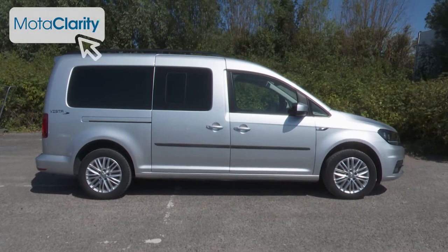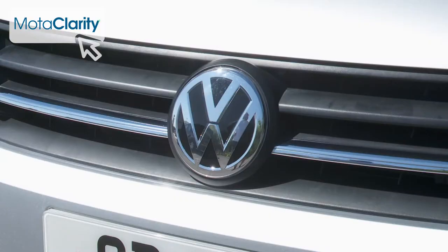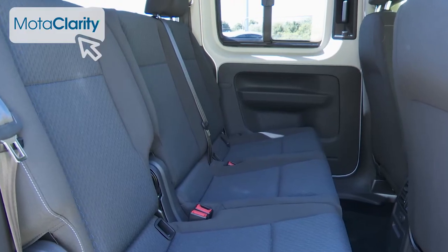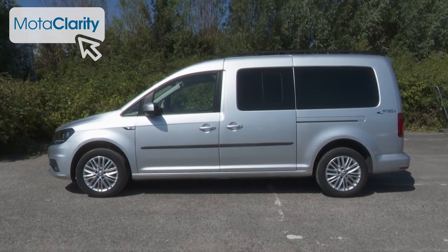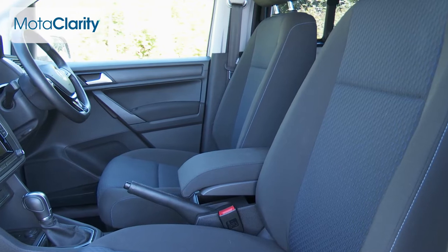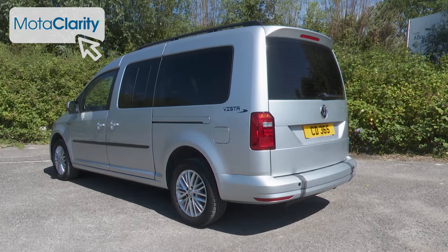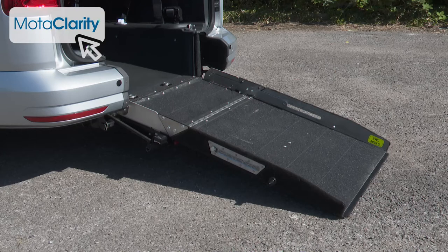Van-based MPVs have often failed to disguise their utilitarian roots, but the Volkswagen Caddy Life people carrier offers a rather more upmarket feel and a drive that's a good deal more spirited than most. It's a car that's easy to park in the tightest multi-storey and has all the technology a family could want. As a compromise between relative sophistication and solid common sense, these compact Caddy people movers work extremely well, which is why used examples converted into wheelchair accessible vehicles are so popular.